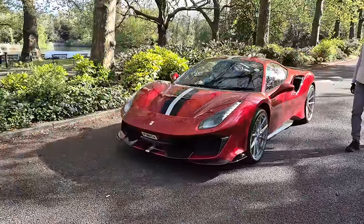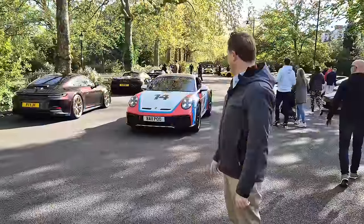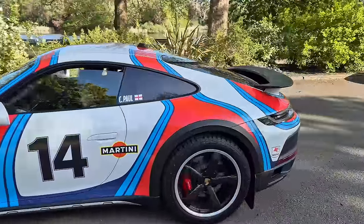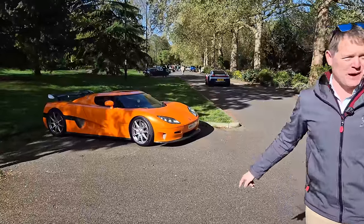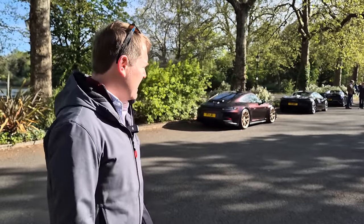Ferrari 488 Pista coming through, lovely in the morning sunshine. Dakar coming through — funny plate on it, but there's a lot of cars around. This is the gentle start to the morning as everybody arrives. We are right beside the lovely Koenigsegg CCR. Everything is lining up literally in colour order. We are in front of an Artura and a GT3 Touring, which is very nice.